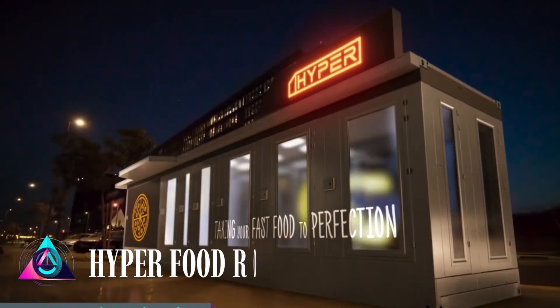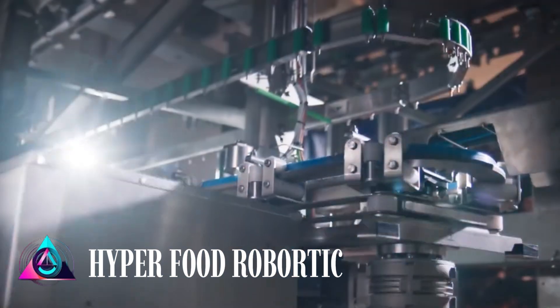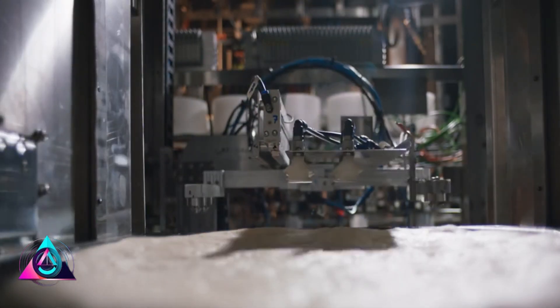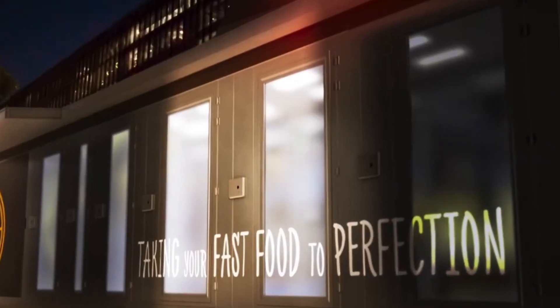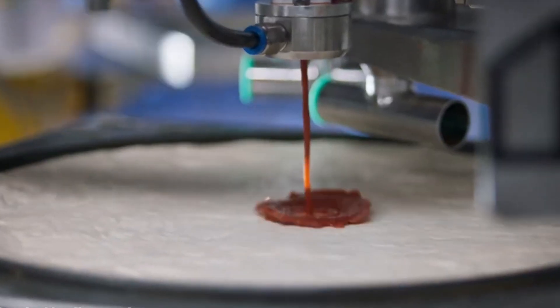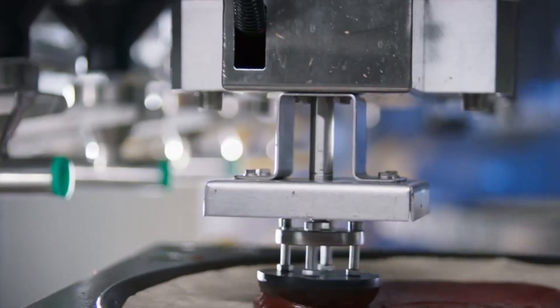Many business owners dream of running fast food restaurants without staff. Thanks to Hyperfood Robotics, that dream has become a reality. The team has created a 12-meter container that turns into a fully equipped food outlet. The first one was set up for a Pizza Hut restaurant in Israel, producing 50 pizzas per hour while maintaining high quality.